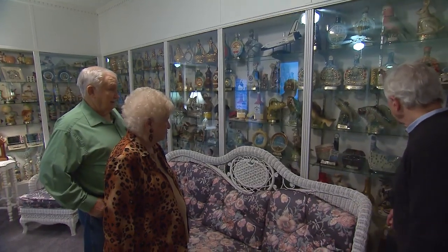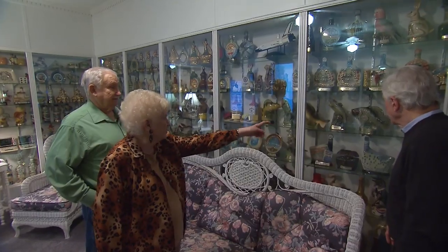But from then on, you got to have this one, you got to have that one. Charles and Betty were hooked, and soon there was no turning back.